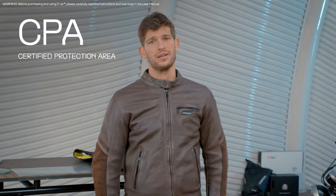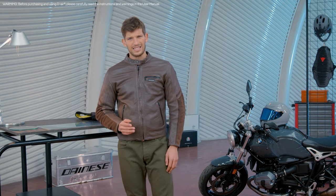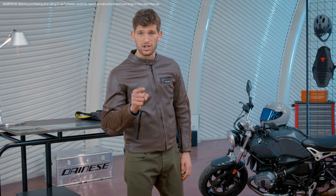the certified protection area, or CPA. The CPA is the actual area of protection provided by an airbag that is legally certified, and this is the only thing that really matters when it comes to your body protection.